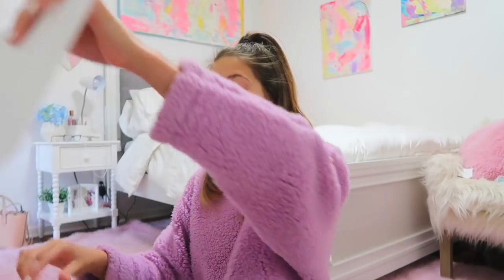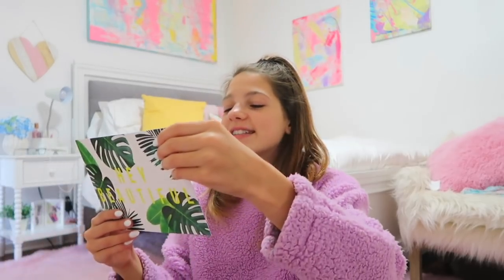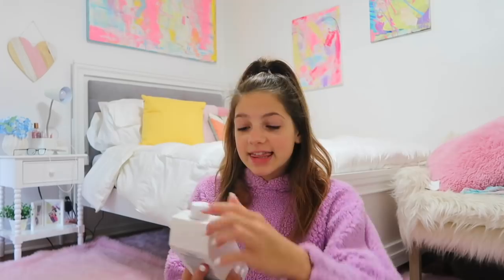There's a little paper that says how much everything is: 'We're so excited to introduce to you Splash Botanics - Zoella Beauty's newest collection, launching in Ulta on June 20th.' There's a bubble bath - I love bubble bath, I'm actually so excited. Bath milk powder, and a 'Make a Splash' moisturizing body wash - the packaging is literally gorgeous.